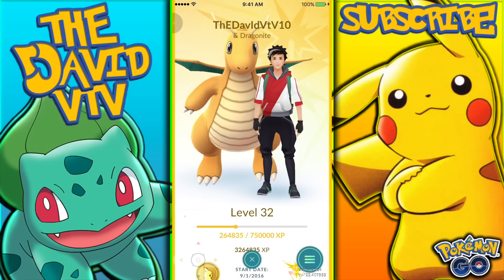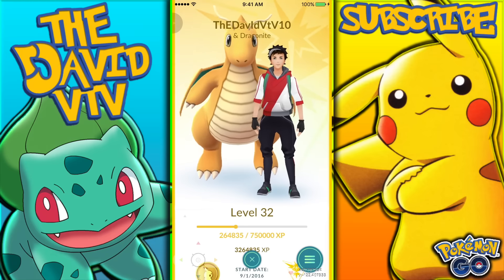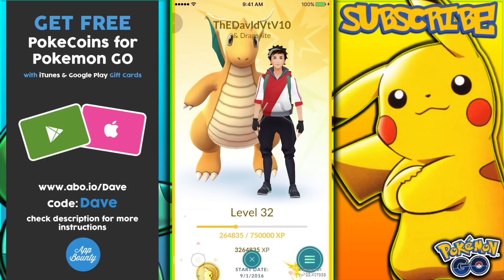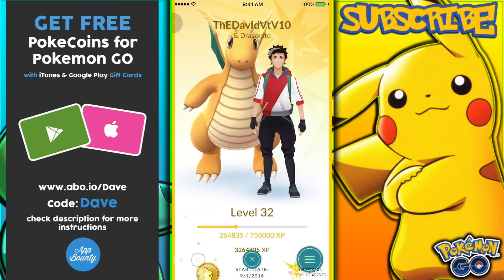Make sure to stay tuned and subscribe because you wouldn't want to miss that giveaway — I'm going to be giving away a lot of Pokemon coins. If you want some free poke coins, make sure to check out App Bounty and use my code Dave, because it'll give you some points. With the points you can buy some iTunes cards, so make sure to do that.